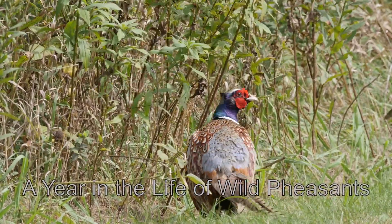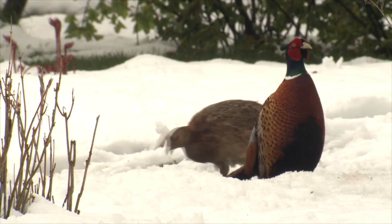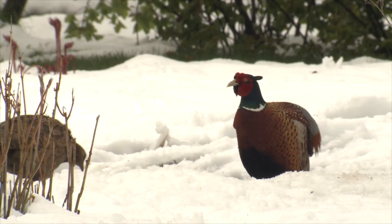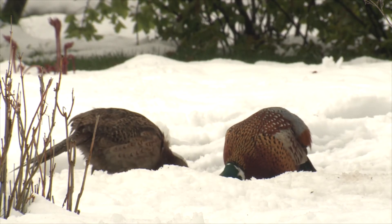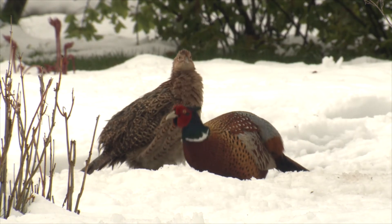Let's take a look at a year in the life of wild pheasants. Winter time in a pheasant's life cycle is definitely the most dangerous time. There's a couple reasons for that: one being that the frigid cold and the lack of food lowers their health throughout the winter season. But the biggest factor really is blanketing snow, which really hurts the habitat value and the places that they're able to escape.